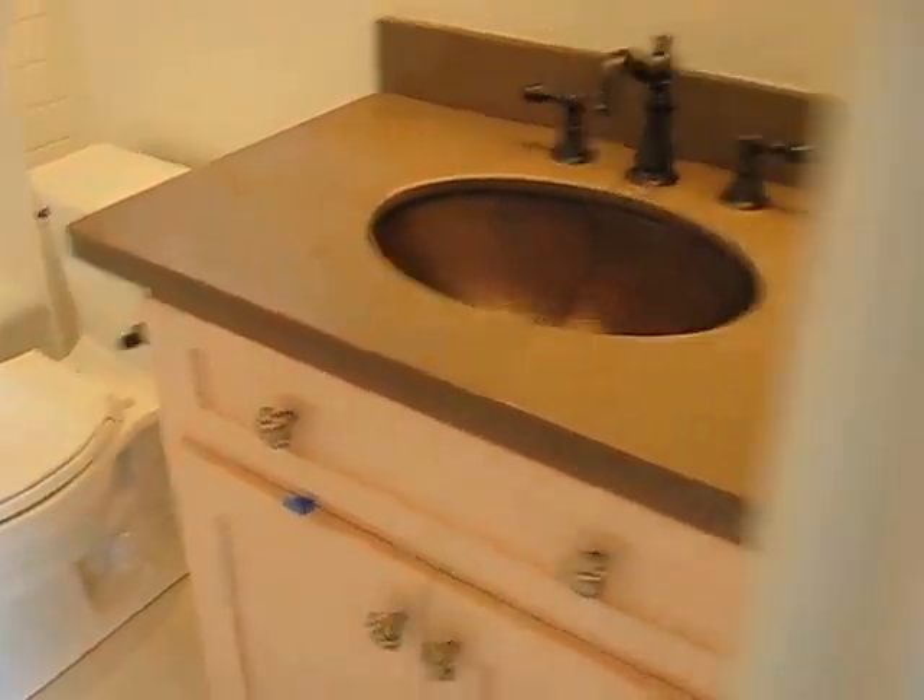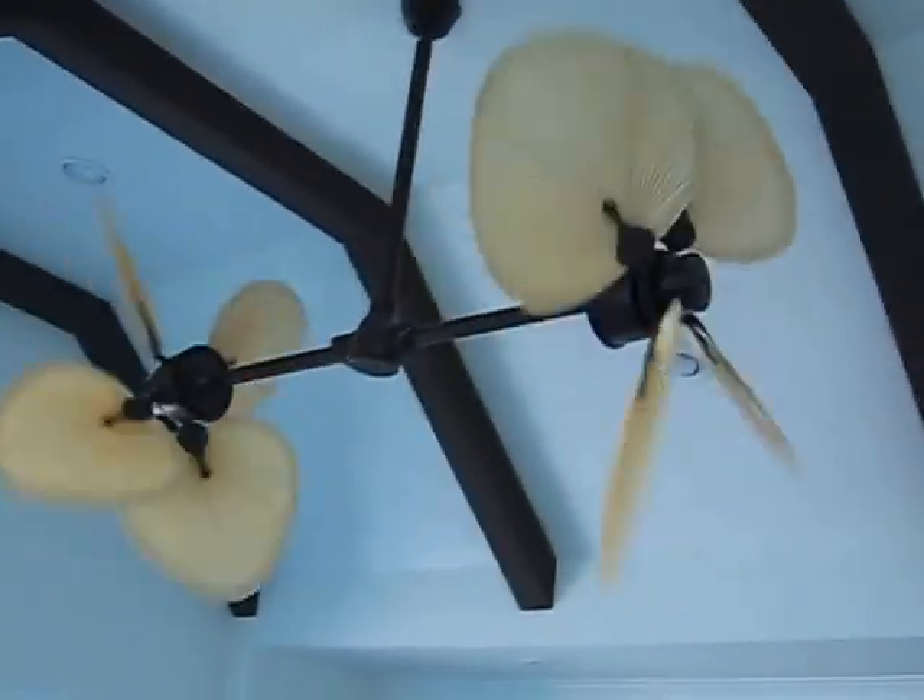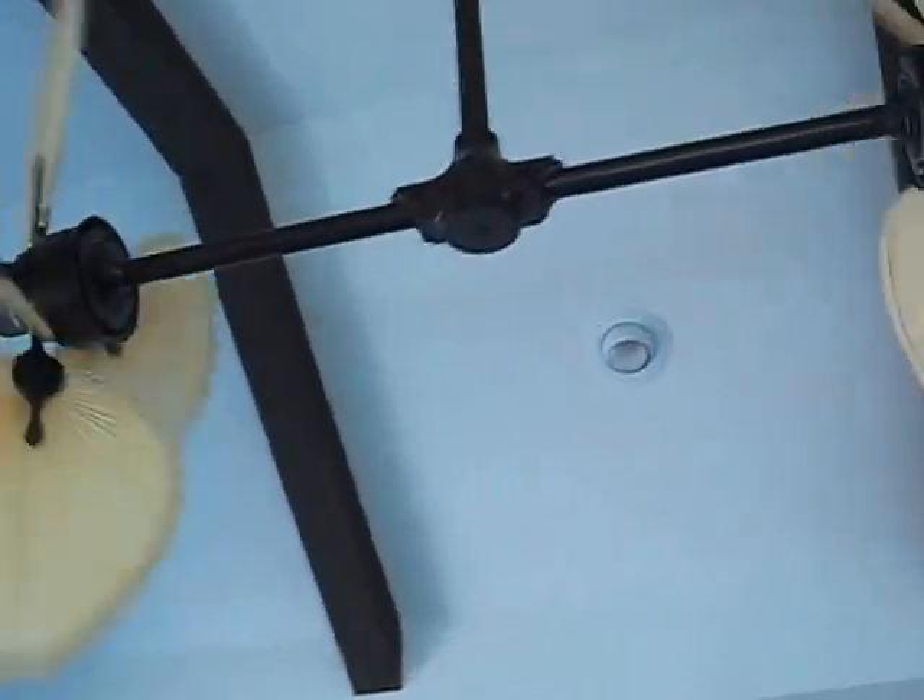The countertops of the vanity and the sink are slate. Subway tile in the bathroom. A good feature we have on this is the open ceiling with the faux beams on it, and then a really nice ceiling fan from Phantom Maniacs.